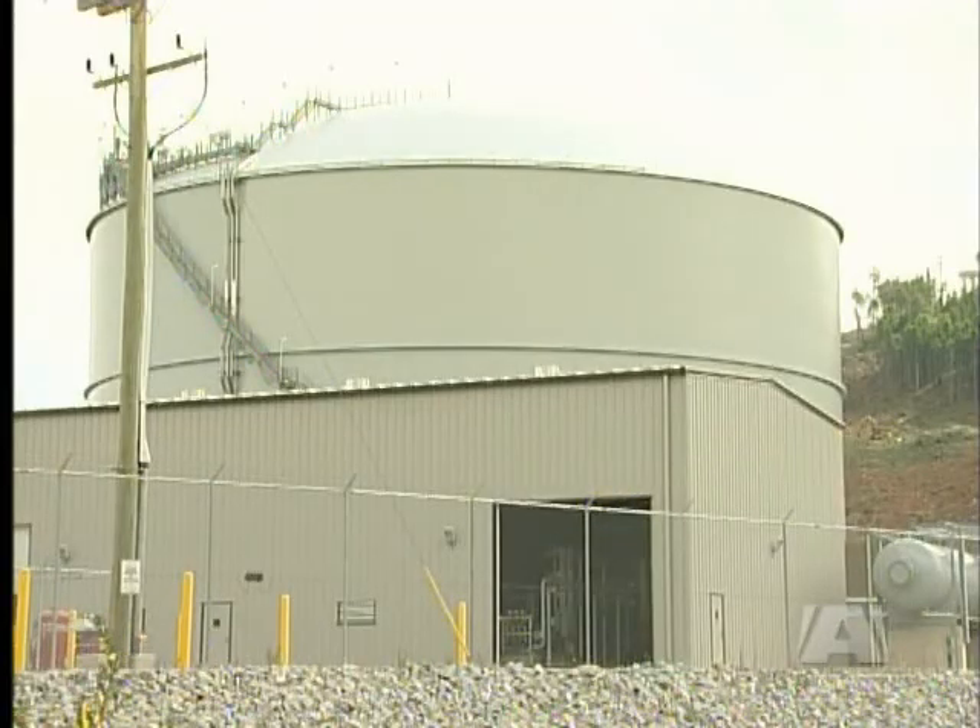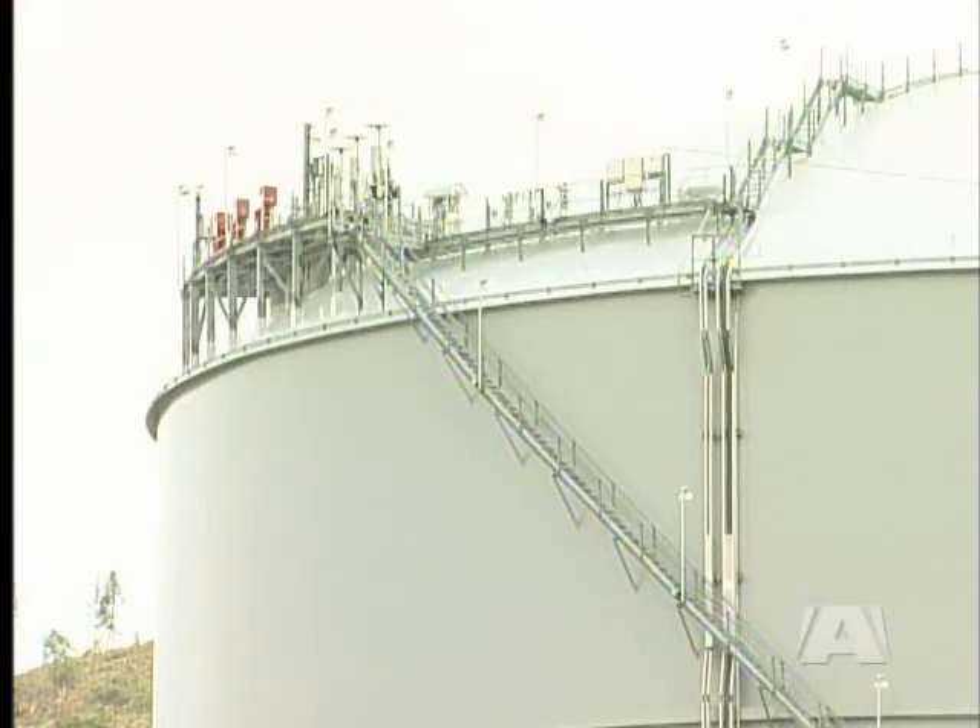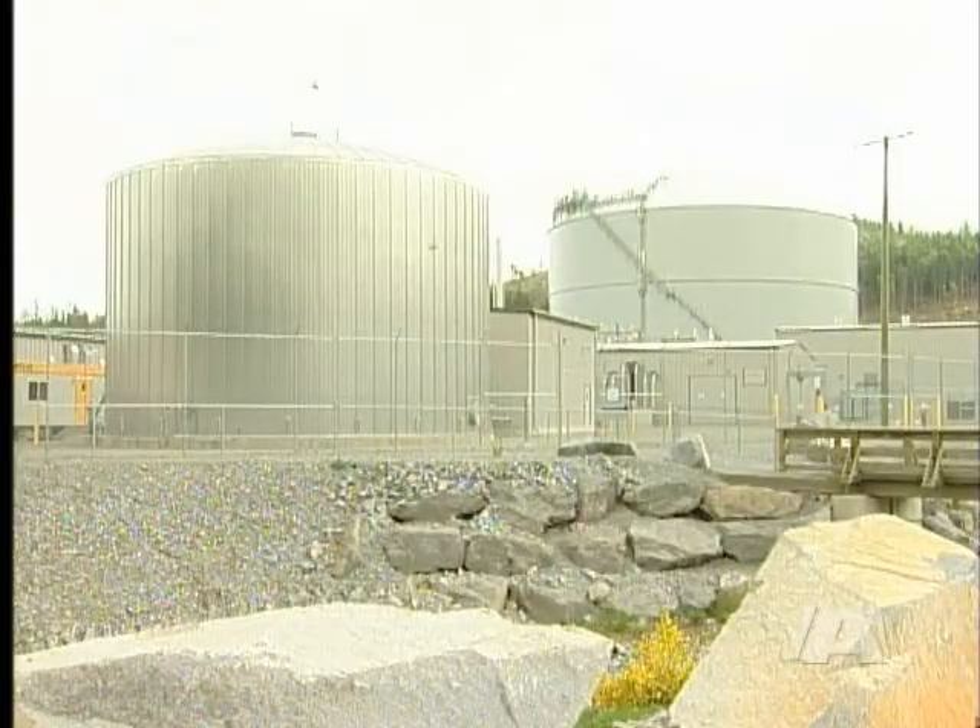More than 120 people worked on the construction of the facility, which will be operated by 12 full-time staff. The storage tank holds 1.5 billion cubic feet of liquefied natural gas.